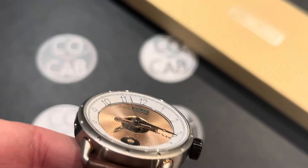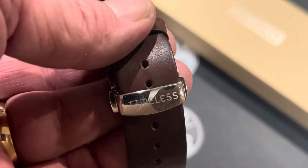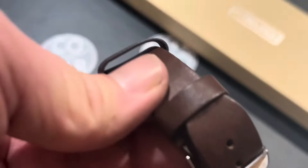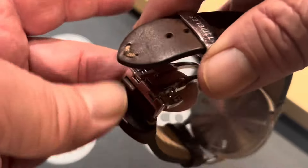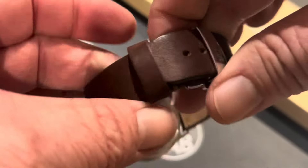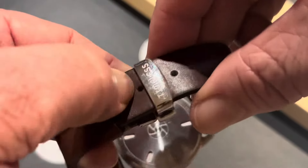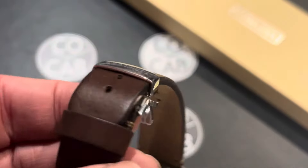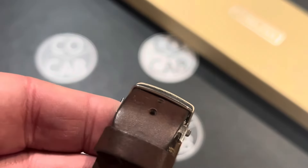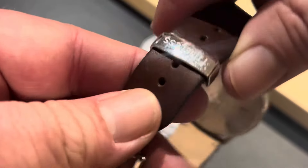The strap is calf leather at 22 millimeters at the lugs, tapering down to about 20 millimeters at the buckle. It's colored to coordinate with the watch, and neither side is signed. There are nine punched holes. To wear it, I had to put it in the third hole, and even then it barely fits in the first keeper. My wrist is about 8.25 inches, so if you have a bigger wrist it's going to be a little tight. The keepers are about 8 millimeters wide. The buckle itself is a signed stainless steel deployant clasp — very nice construction.